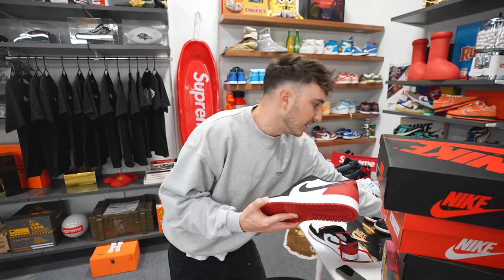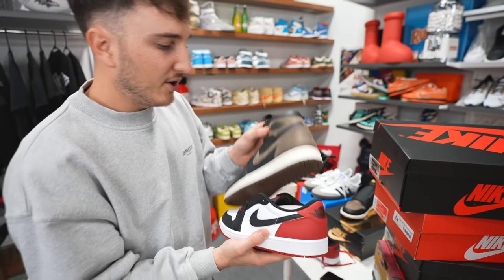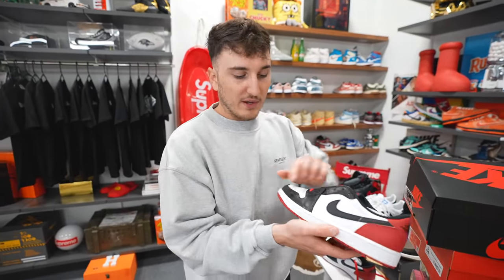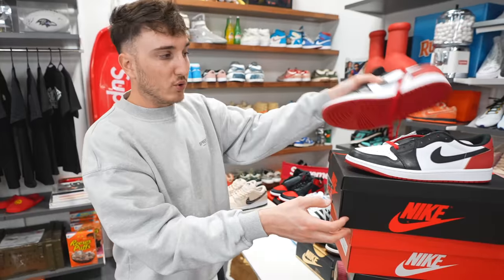The Jordan 1 Lows — I just like the way they wear better. I think it has to do with how I wear pants and how they sit. You don't have that high heel collar. Red and black is a very simple, Chicago-esque colorway, but it's the black toe. The quality is good, and I think if you bought it, it would hold its value and probably go up over time as more Jordan 1 Lows release.